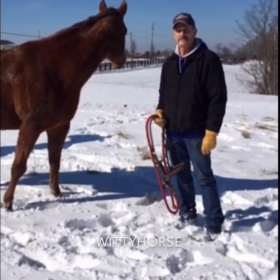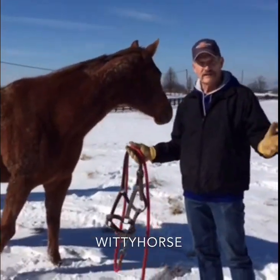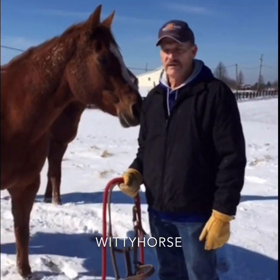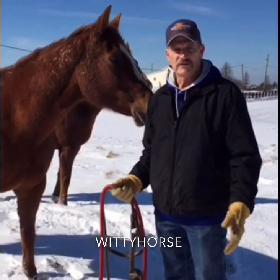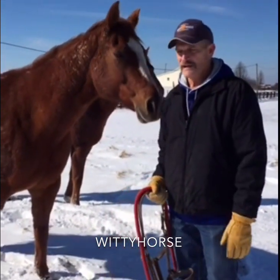Welcome to The Winning Horse, where we love sharing real experiences about horses. It's really cold here today — about 18 degrees with a little bit of wind blowing. We thought what a great time to share about how you manage horses in the cold, snowy winter. So we've got a few tips for you today.